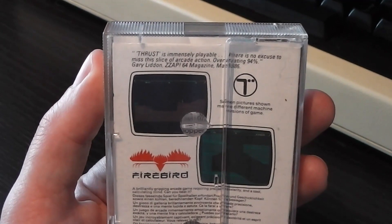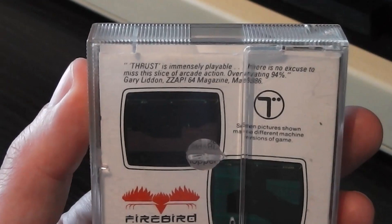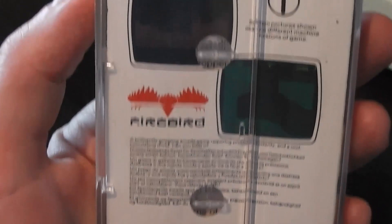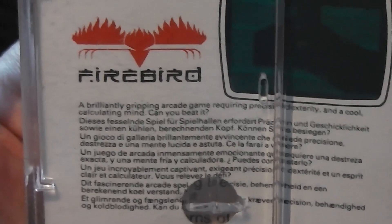The back is just plain white. I think this is probably one of the earliest releases on this Firebird Silver Range packaging — it came out in 1986 and I suspect this is one of the launch titles. There's a quote from Zap 64 who gave it 94%: 'Thrust is immensely playable, there's no excuse to miss this slice of arcade action.' There are a couple of screenshots which are hard to make out because it's quite a dark game with lots of black on screen. The blurb says 'a brilliantly gripping arcade game requiring precise dexterity and a cool calculating mind — can you beat it?' I'll tell you now I won't be able to, but I'll give it a go.